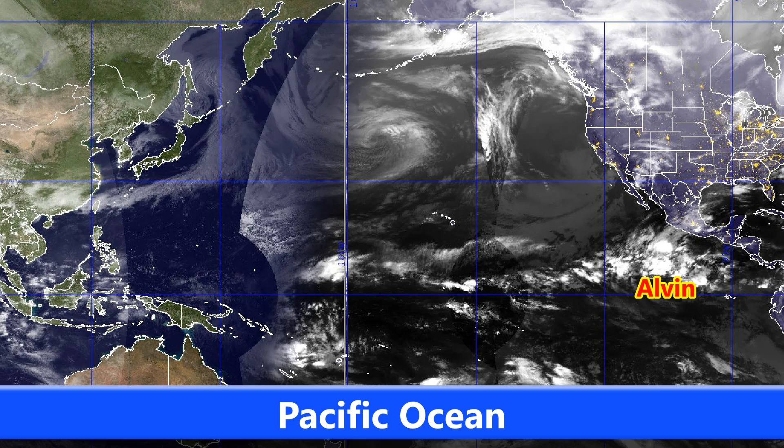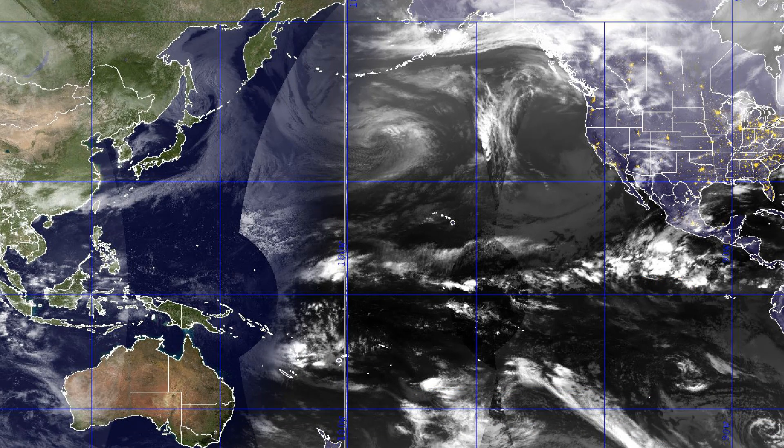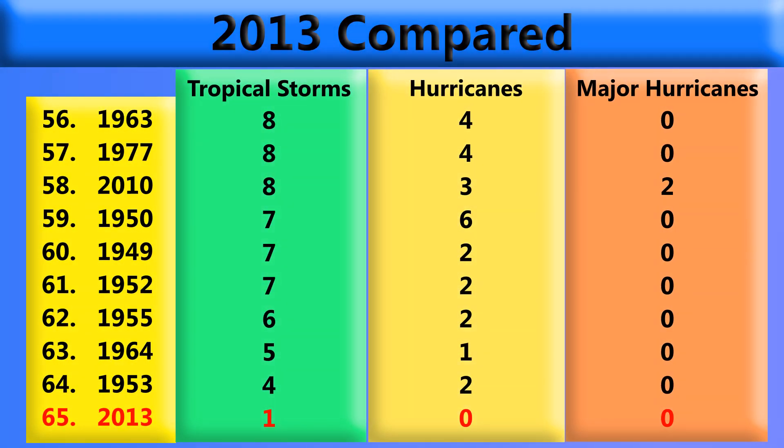Here's also a wide shot of the Pacific — Alvin is the only storm out there at the moment. This picture was taken early this morning, which is why it's under darkness in the Pacific; of course, it's just getting light over there at this time. The central and western Pacific are very quiet at the moment.